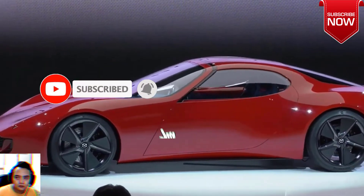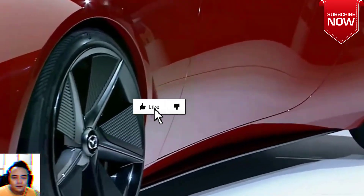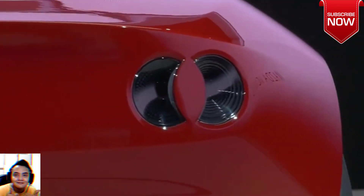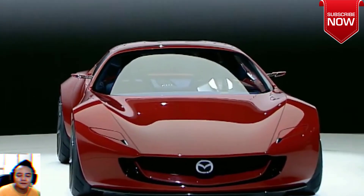Mazda has unveiled the Iconic SP ahead of the Tokyo Auto Show, providing more details on the streamlined sports car first seen virtually last year as the Vision Study model. The Iconic SP is powered by electric motors, with a twin-rotor rotary engine acting as a generator to recharge the battery as needed.